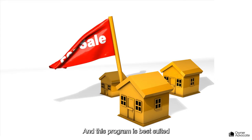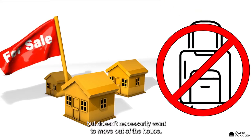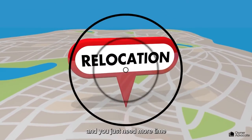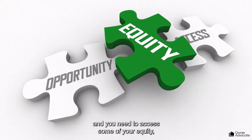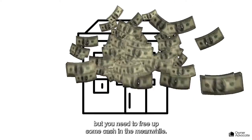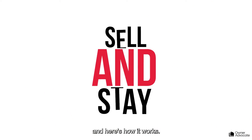This program is best suited for somebody who wants to sell now but doesn't necessarily want to move out of the house. Maybe you could be relocating states and you just need more time to plan it out well in advance, or maybe you're experiencing tough financial times and you need to access some of your equity, or maybe you're building a new house that's not ready yet but you need to free up some cash in the meanwhile. Our Sell and Stay program is created to suit your needs, and here's how it works.